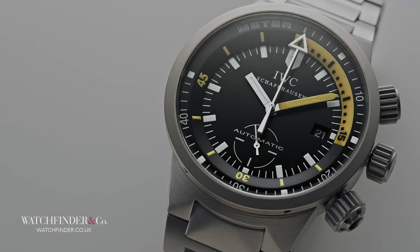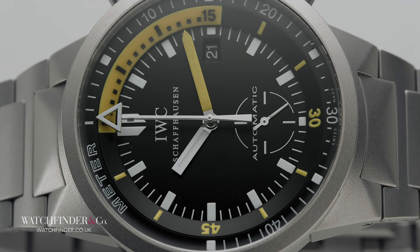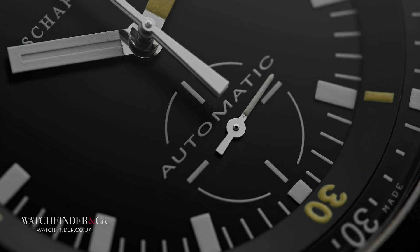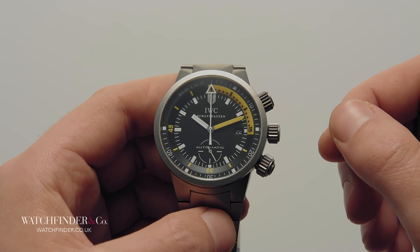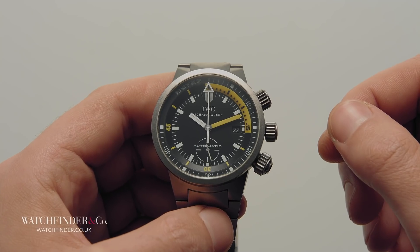The AquaTimer GST Deep One from IWC is no ordinary dive watch. GST may stand for an underwhelming gold, steel and titanium, but don't let this fool you into thinking that the lightweight titanium case and bracelet is all the Deep One is bringing to the table. And the in-house calibre 891 that replaces the range's standard ETA is interesting, desirable even, but that's not what makes the Deep One special either. It's a surprisingly simple watch to behold, acting rather coy about its hidden talent.